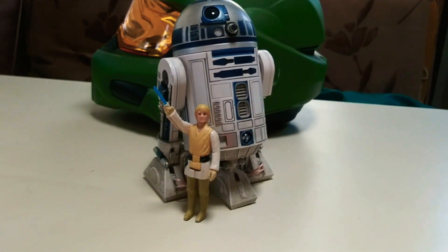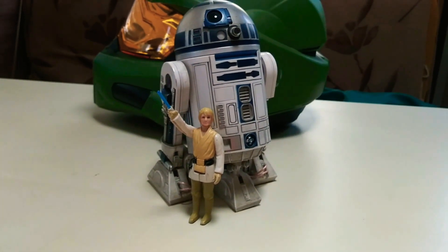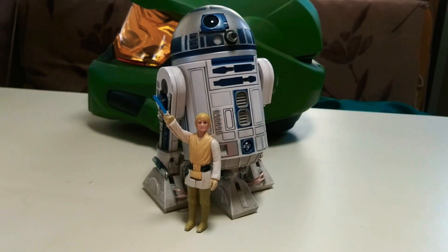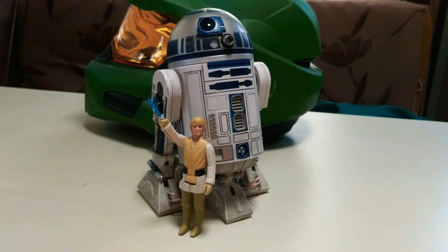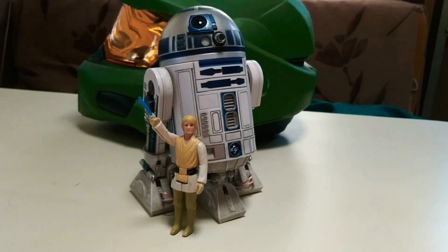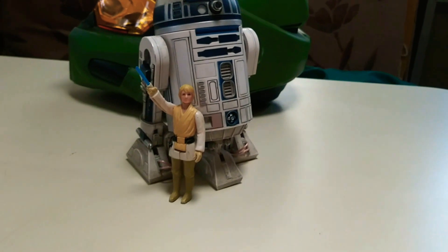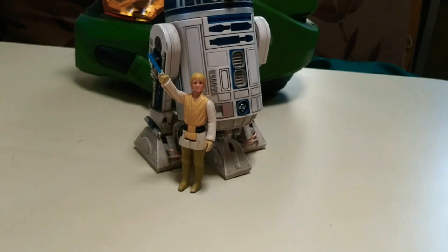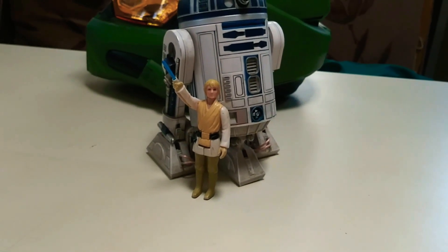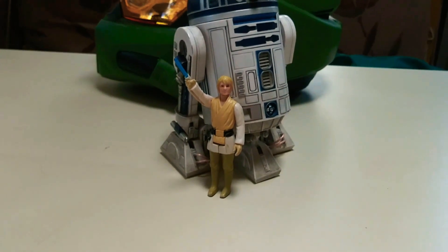Somehow, through all the years, my father held on to that little Luke Skywalker, and it has now ended up in my collection and will be a permanent piece. Over the years I've been able to collect a couple of Kenner Star Wars vehicles — I got a Power of the Force, aka the 90s Kenner X-Wing, and a couple of R2-D2s that I'm currently working on, repainting some of the dome features.